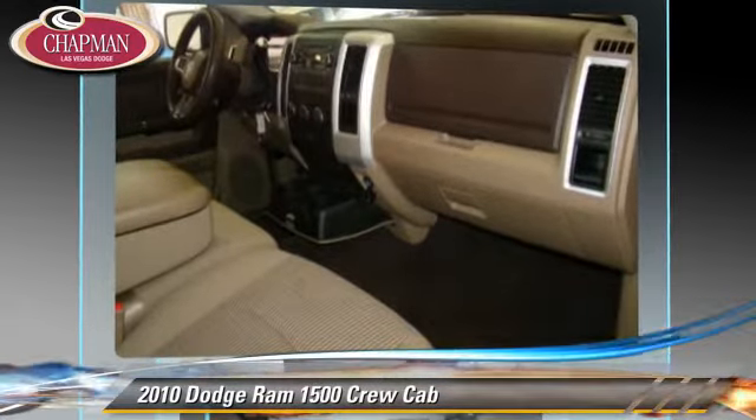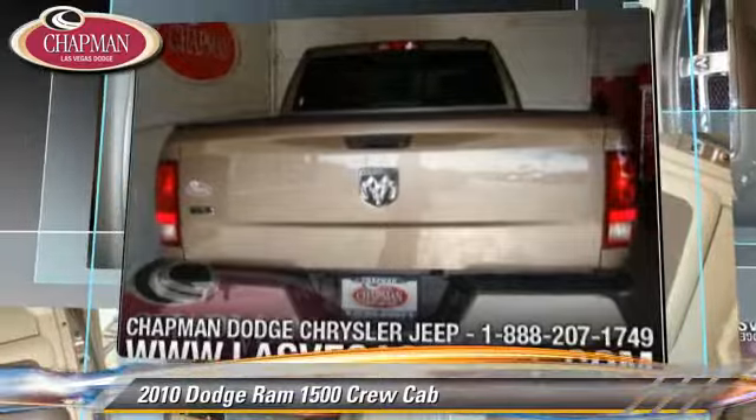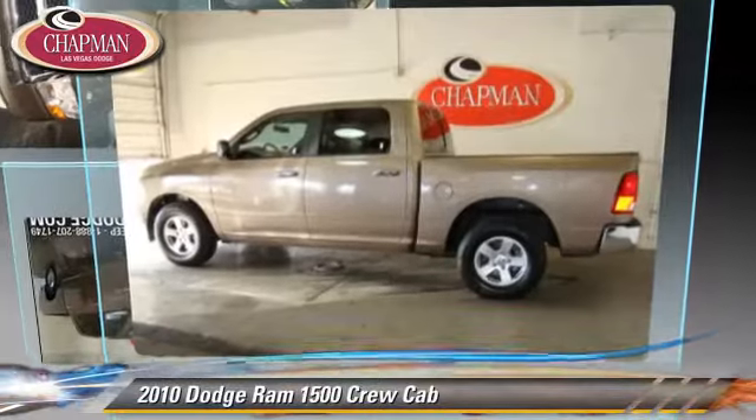Comfort and convenience features include power steering, cruise control and heated power mirrors. Give us a call to schedule your test drive today.